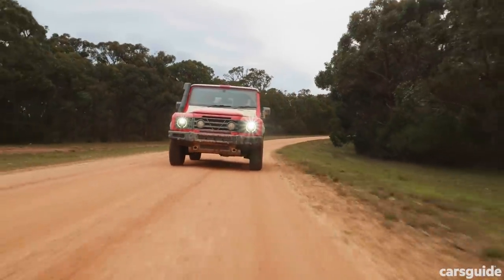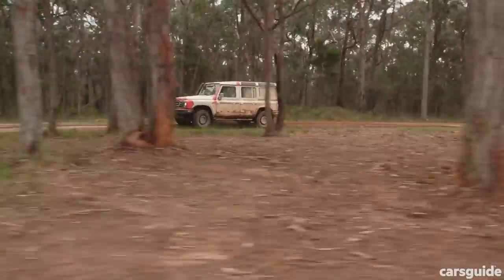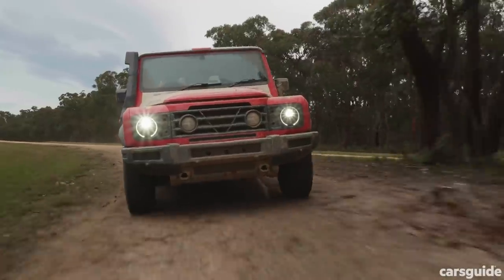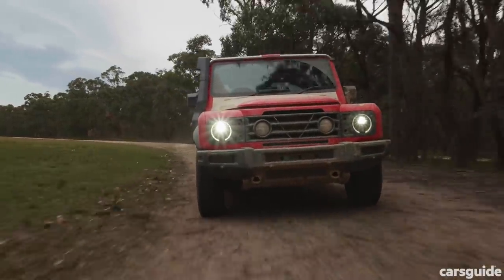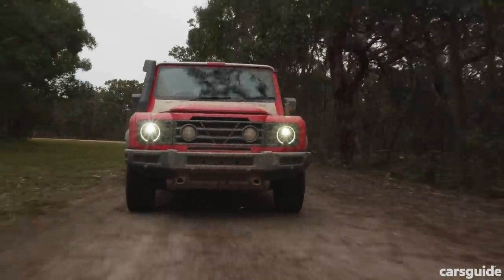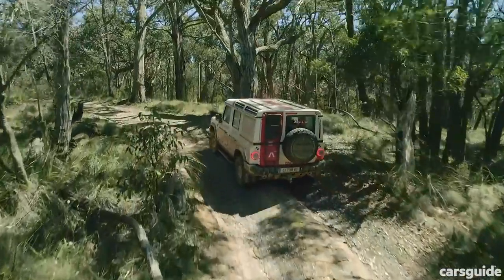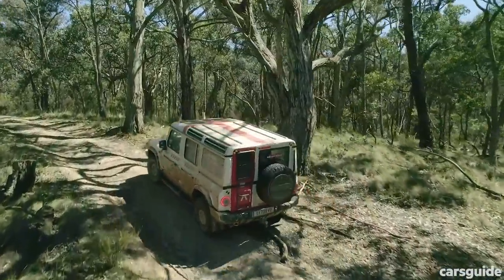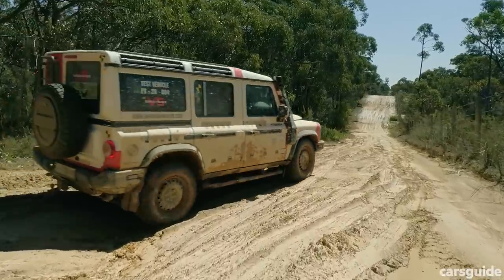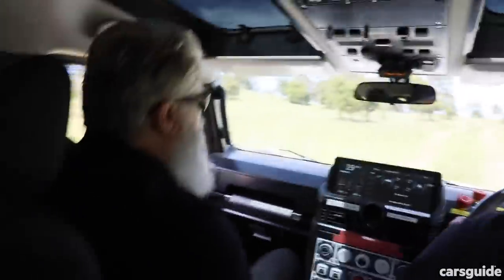What impresses me most is that Ineos has the confidence in the concept to let a bunch of motoring journalists anywhere near the thing, let alone take them for a ride in it. There is absolutely no way any mainstream car maker would let a journalist even into the same suburb as a prototype as raw as this one. Ineos's attitude is truly refreshing, and I reckon it also says a lot about the can-do approach that has taken the Grenadier as far as it's already come. Now I'm just waiting for the production version and a drive of my own.